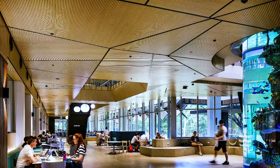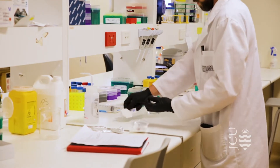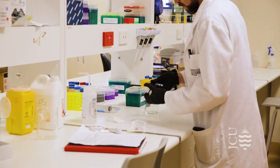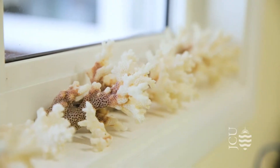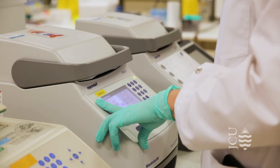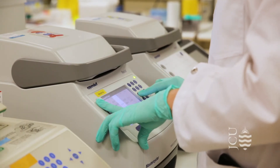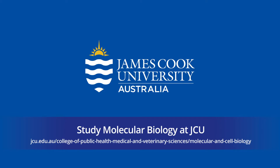JCU is a great place to do molecular and cell biology and bioinformatics because our location means that we work on organisms from the reef and the rainforest, and also the work that we do in health impacts upon developing nations in our region, in the tropics. Doing molecular and cell biology at JCU enables you to explore this world.